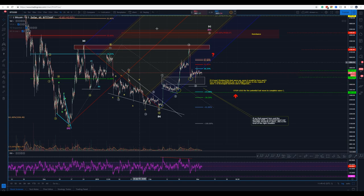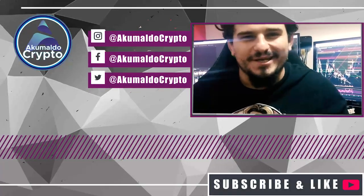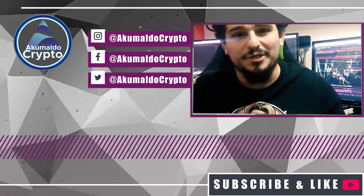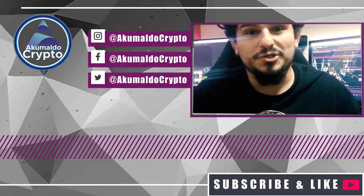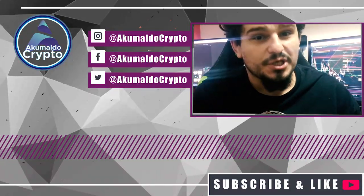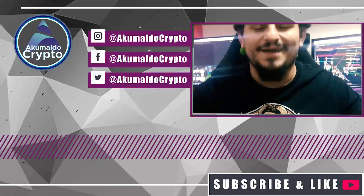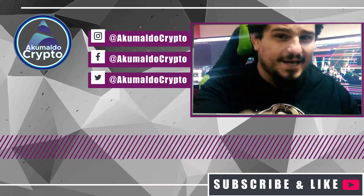I think that's it guys, thank you very much. Thanks for watching — if you like my content, give me a thumbs up and subscribe, turn on the notifications, go to my description and join our Discord group, it's totally free. Enjoy your time, enjoy your trades, and I'll see you guys next time. Cheers.